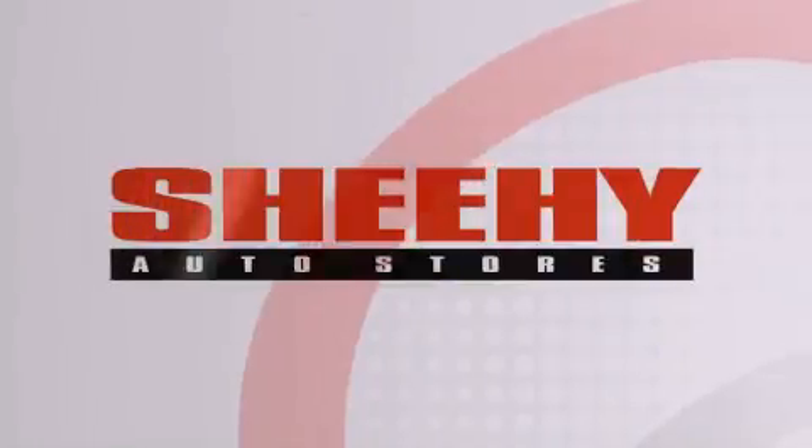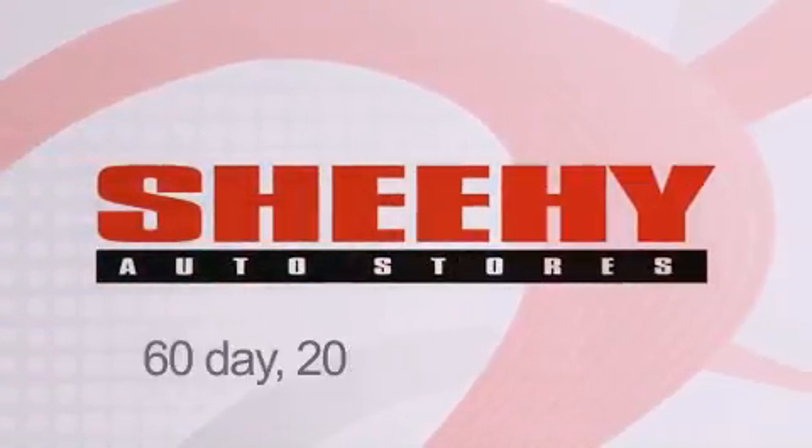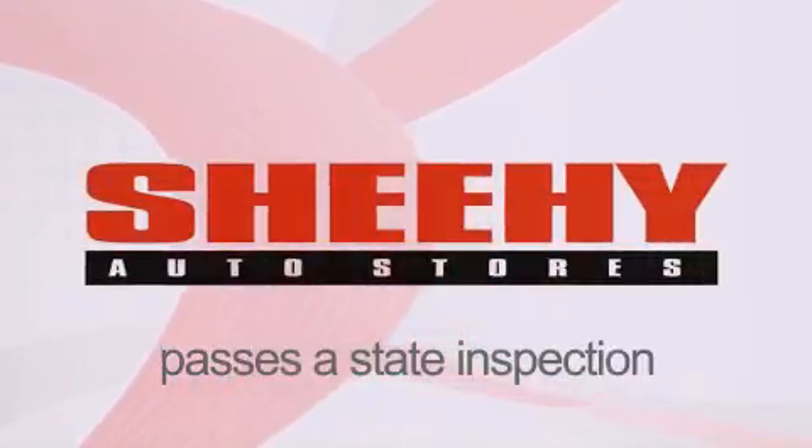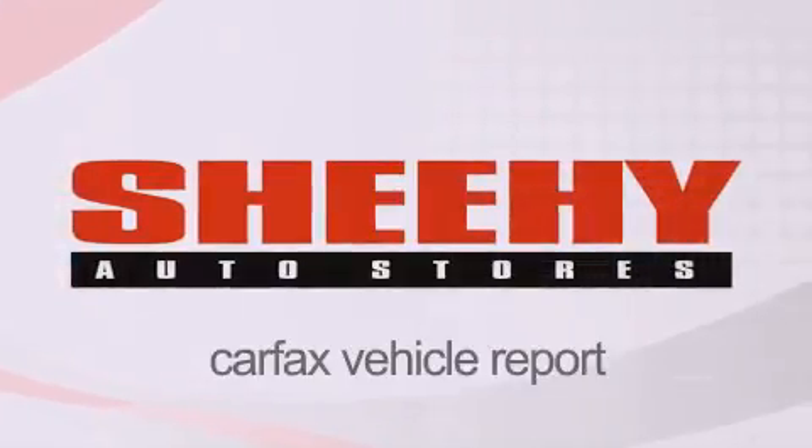Every Sheehi Select used vehicle comes with a 3-day money-back guarantee, 60-day 2,000-mile warranty, passes a state inspection, and our 175-point inspection system, and comes with a Carfax vehicle report.